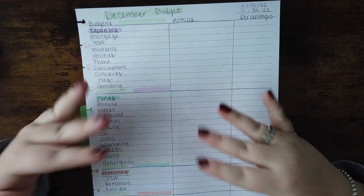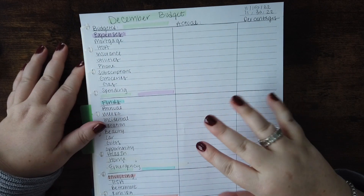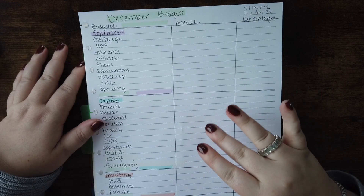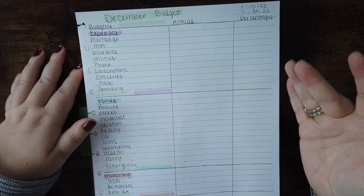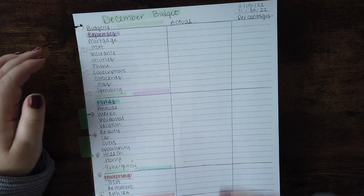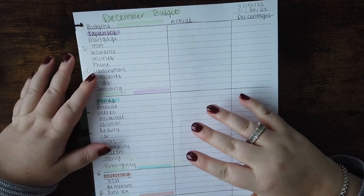The last budget of the year — crazy how it snuck up on us. Throughout the month I'm going to be figuring out what my plans are for next year. I am going to be posting every day of December for Vlogmas, so there will be a few extra financial videos up on my channel as well as other stuff. But let's go ahead and dive in with the budget.